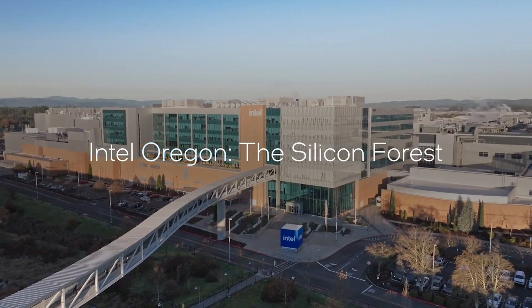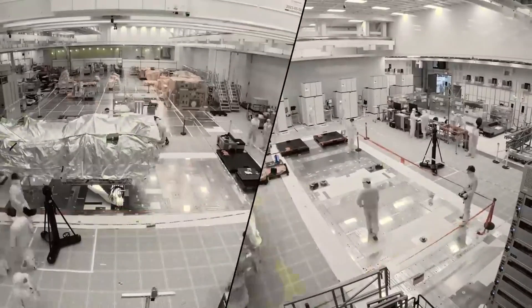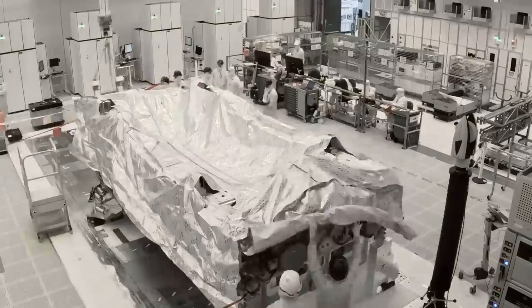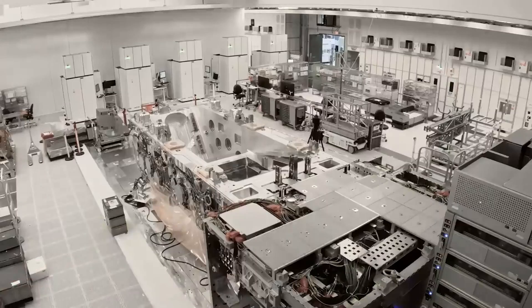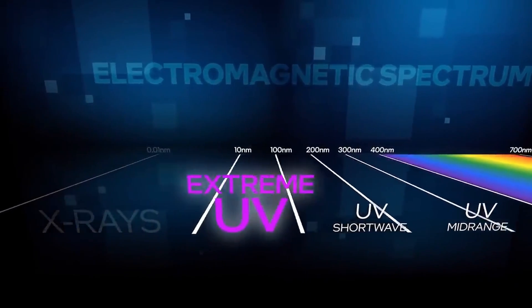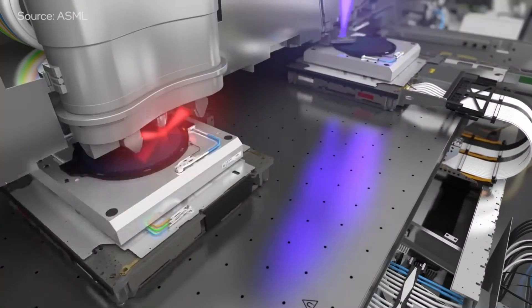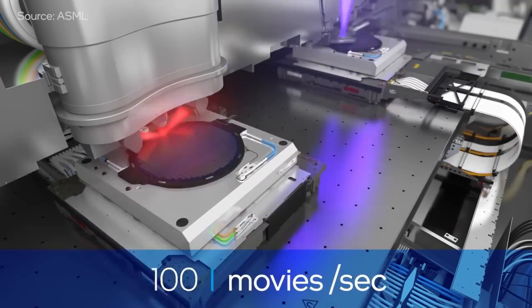At its R&D facilities in Oregon, Intel recently finished assembling a High-NA system, making it the first to be placed at an external location and the second High-NA system ever assembled. Intel and ASML collaborated to build the Twinscan EXE 5000 scanner, making Intel the first in the industry to obtain a High-NA EUV tool. According to Phillips: "We're not just customers. We were very involved in the initial discussions and concepts for the tool. They described the space of what was technically possible, and then we worked together to figure out the business case. We agreed to those specs many years ago."